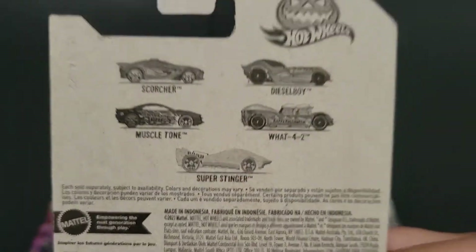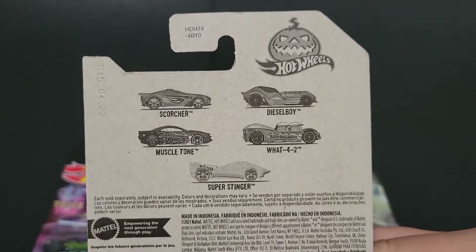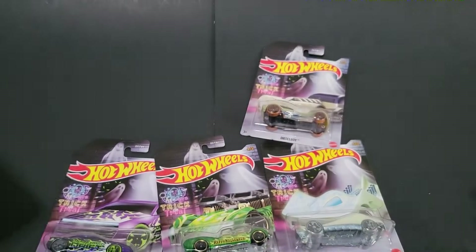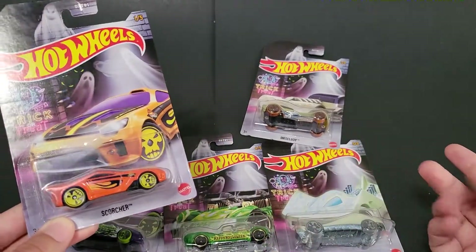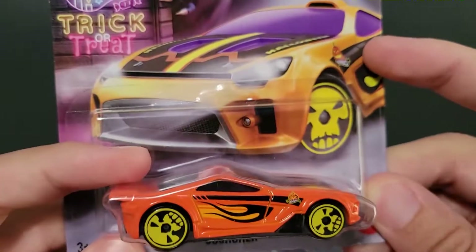You will be able to see which five cars you're trying to hunt down on the back. I do not believe there was a chase car — I could be wrong, I didn't see one. I think the display hadn't been gone through when I got there, but I could be wrong. So let's go ahead and open these up.